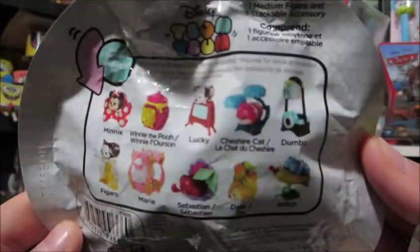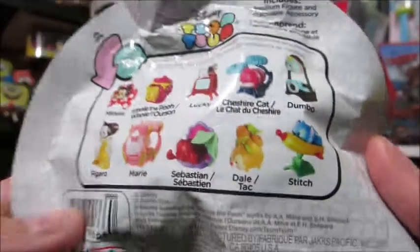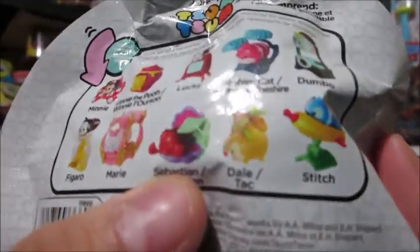So from this series, the original set, you can get Minnie, Winnie the Pooh, Lucky, Cheshire Cat, Dumbo, Figaro, Marie, Sebastian, Dale, as well as Stitch.